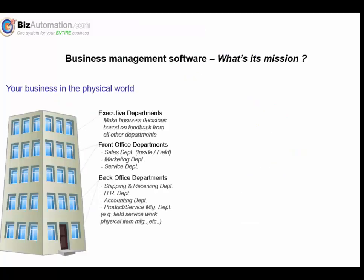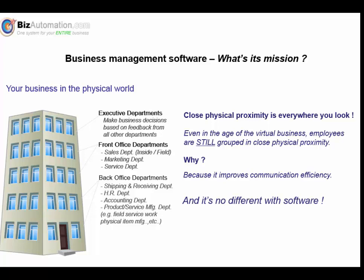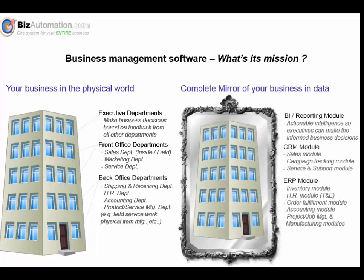So let's start with the 1,000-foot view, with the simple question: what is business management software's mission in life? On the left we have a typical business and all its departments. Have you ever wondered why most employees work within close physical proximity to one another? Why do most companies still opt to set up their businesses in buildings, grouping people with similar business functions within the same physical office? There's actually been a lot of research on the topic, and the reason turns out to be pretty obvious: it's efficiency of communication. So it should come as no surprise that it's also true for software. Business software's mission is to replicate or mirror your entire business in the virtual world of software and data.